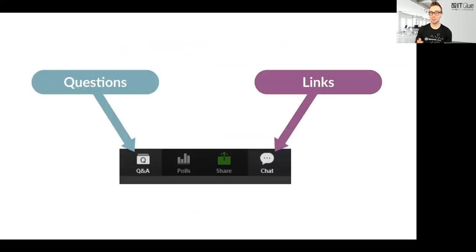Before we get too far, a few housekeeping items. We are recording this session and will make it available via email once we process it. You'll notice at the bottom there are two options in Zoom: a Q&A option where you can ask questions we'll answer at the end, and a chat button where we have two people behind the scenes — Cynthia from LionGuard and Carlos from ITGlue — who will help with technical issues and interact with you in the chat.